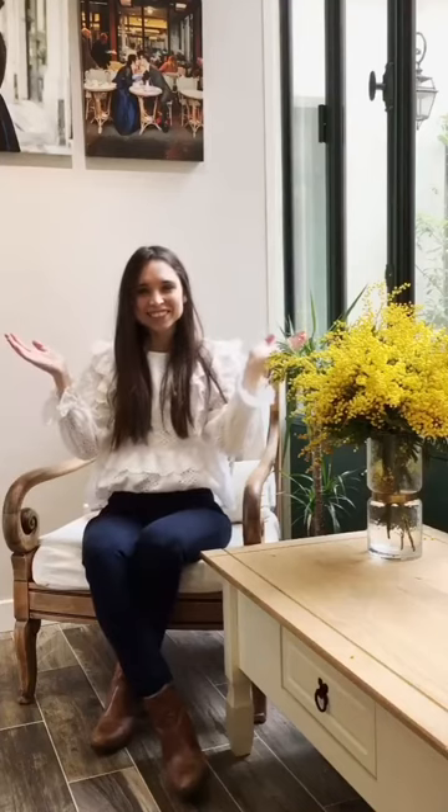Hi guys, welcome to Coffee Talk Monday. I'm so happy to be here with you today. I thought what I would do is give you a tour around the studio so you know what it looks like, you know what to expect, and just to help you envision some art pieces on the wall and how amazing they could look in your home. Welcome!